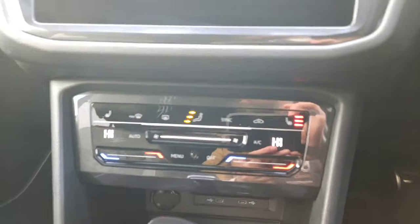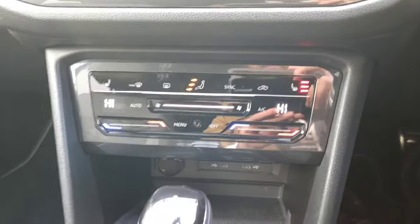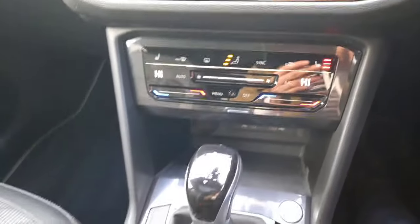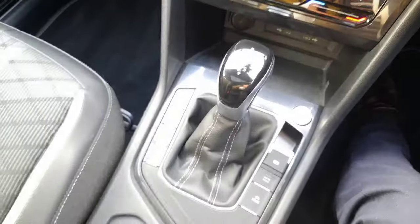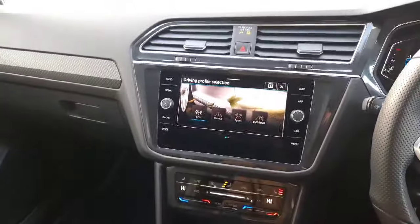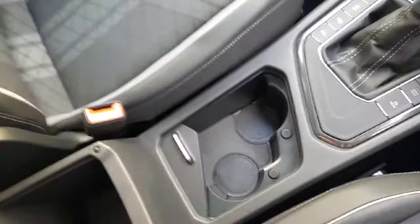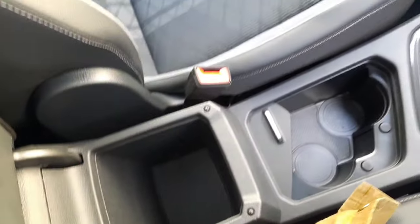You'll also see in the centre console we have our climate control set-up. We have heated front seats and USB-C ports. You can also change the driving style of the car as well. We've got cup holders and some more storage space.